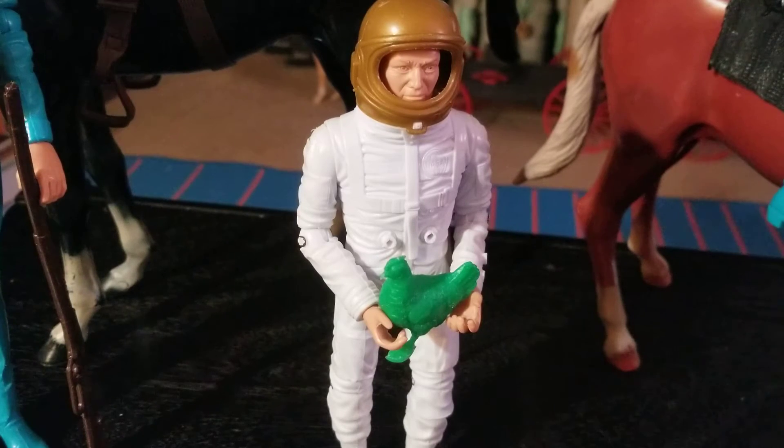This is an eight inch figure. He is essentially made of the same material that the Marx's Best of the West line figures are made of, but he's in a smaller, eight inch scale. He's got a hard plastic body that's hinged like the Best of the West figures, and he came with hard plastic accessories that were molded in gold.